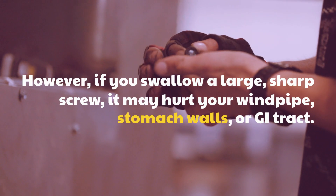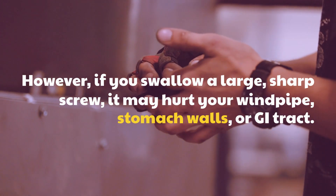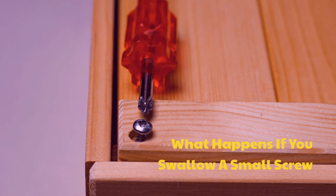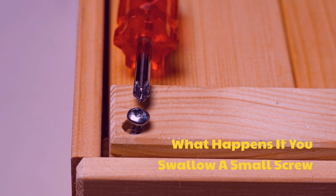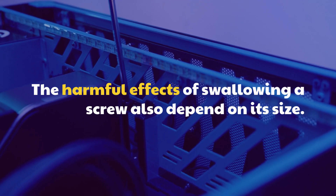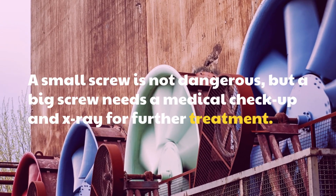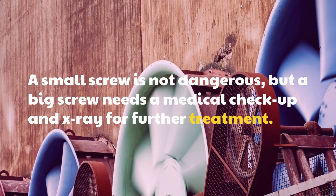However, if you swallow a large, sharp screw, it may hurt your windpipe, stomach walls, or key tract. What happens if you swallow a small screw? The harmful effects of swallowing a screw also depend on its size. A small screw is not dangerous, but a big screw needs a medical checkup and x-ray for further treatment.